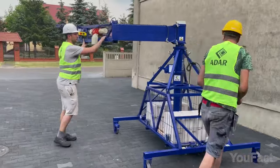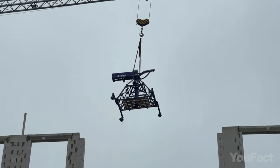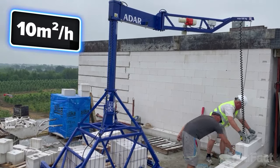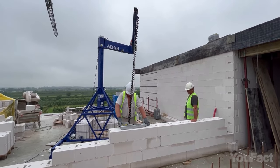The crane uses masonry blocks as ballast, reducing transport costs by allowing the crane to be moved without the counterweight. With the capacity for two workers to brick up to 100 square feet per hour, the ADAR Masonry Crane significantly boosts productivity.